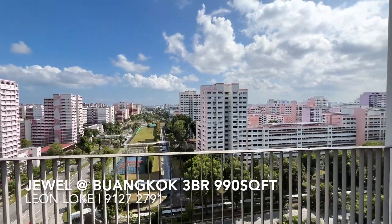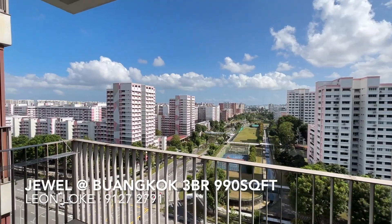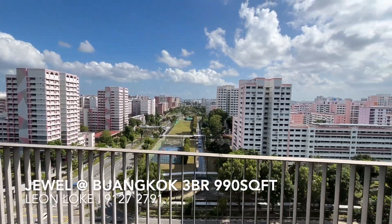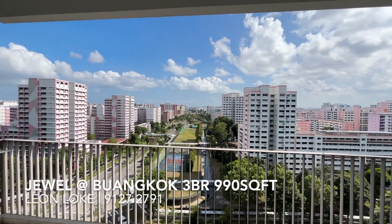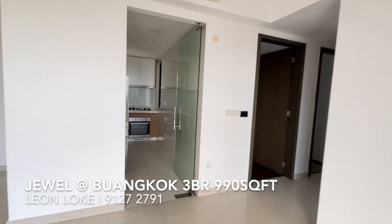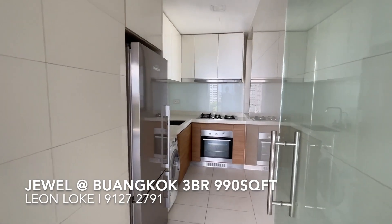The unblocked view is actually pretty rare in the Buangkok area or even Ang Mo Kio South, because we are surrounded by 24 HDB estates. To have something like this is quite a steal. It's only two and a half minutes' walk to the MRT, directly opposite the station, and with Sengkang Grand Mall coming up, you'll have more commercial activities to enjoy.